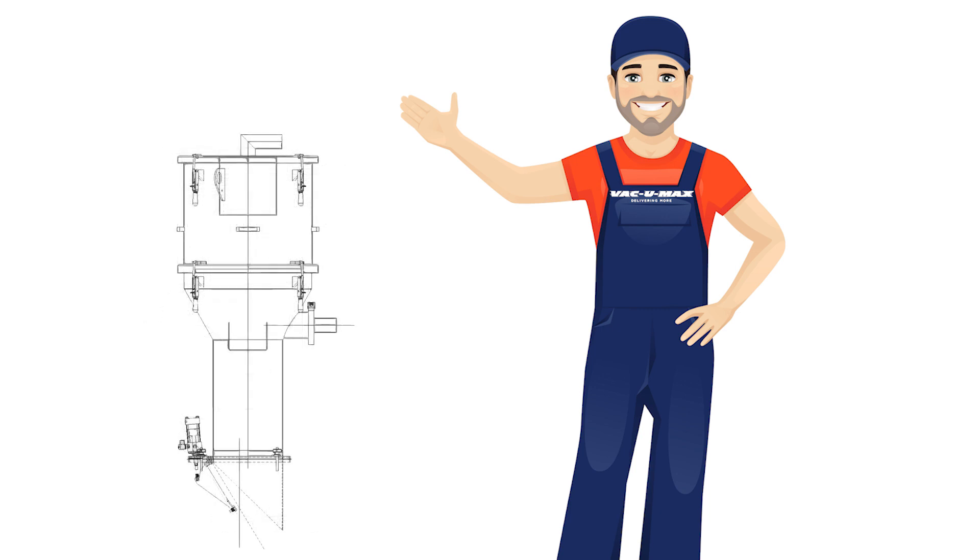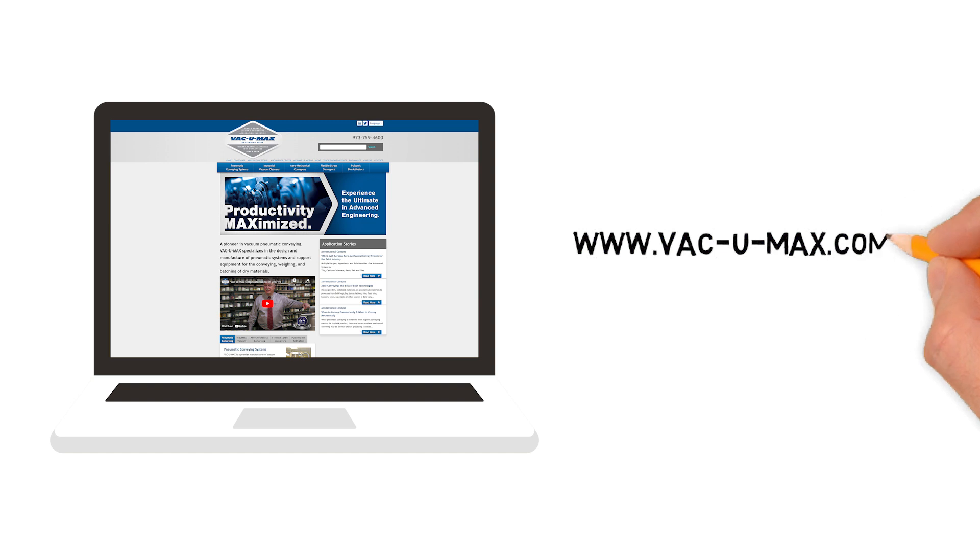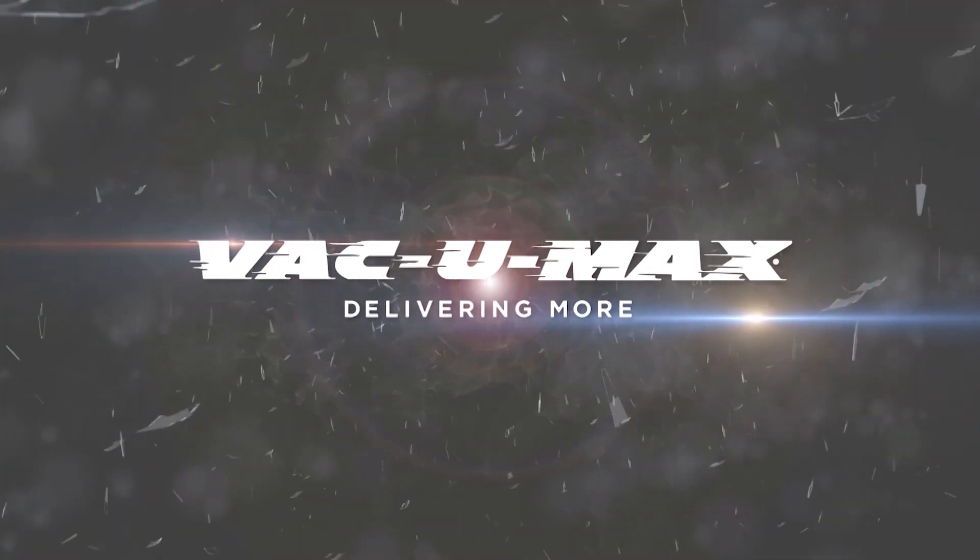Let VacuumMax configure and automate your next vacuum conveying system today. Visit our website at VacuumMax.com for more expert guidance and to request a quote.